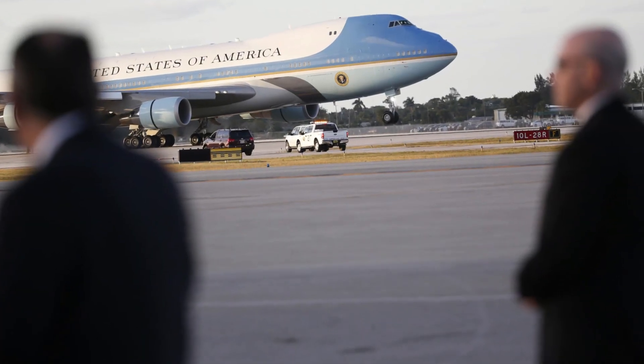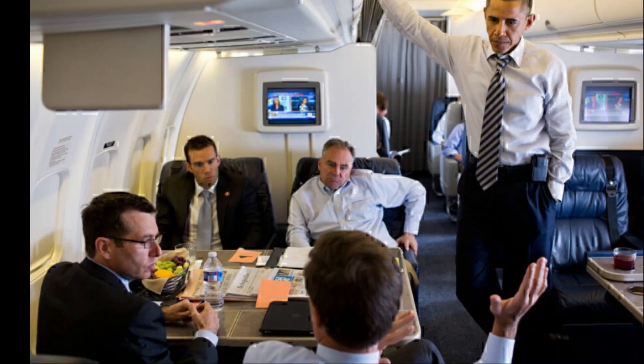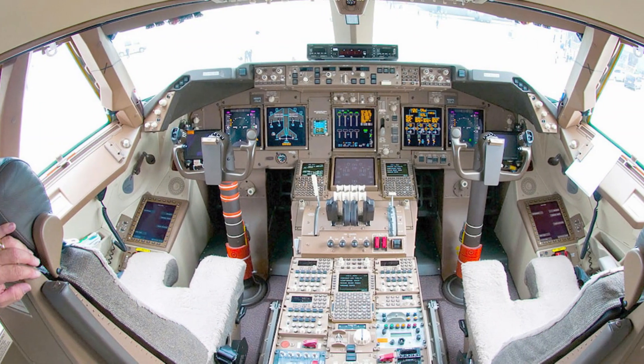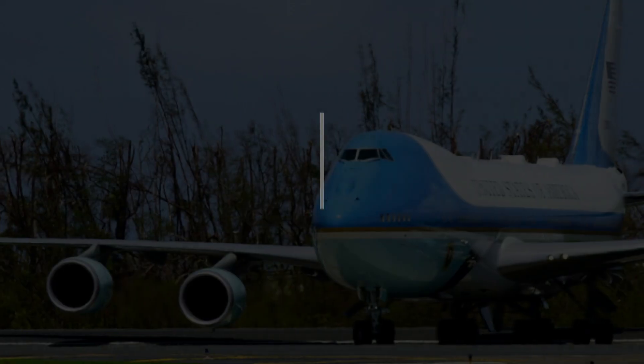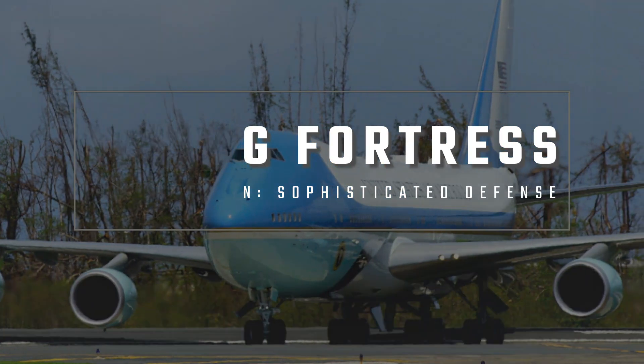The Air Force is highly protective of its most advanced aircraft, and only a select few have the privilege of seeing it from the inside. Even those in the highest echelons of power are not allowed access to certain parts of the plane, and the precise details of its layout, avionics, and defenses are kept strictly confidential.